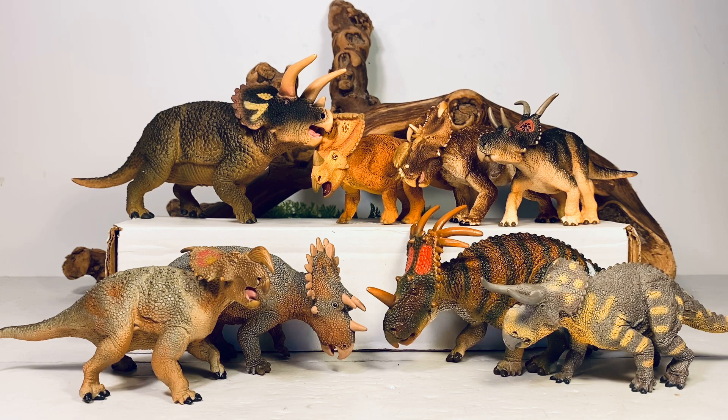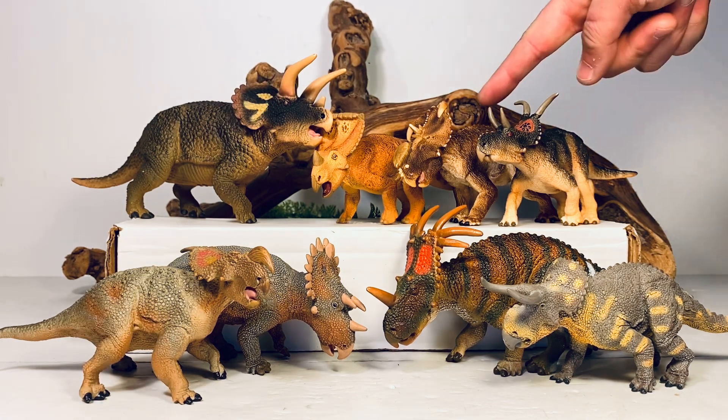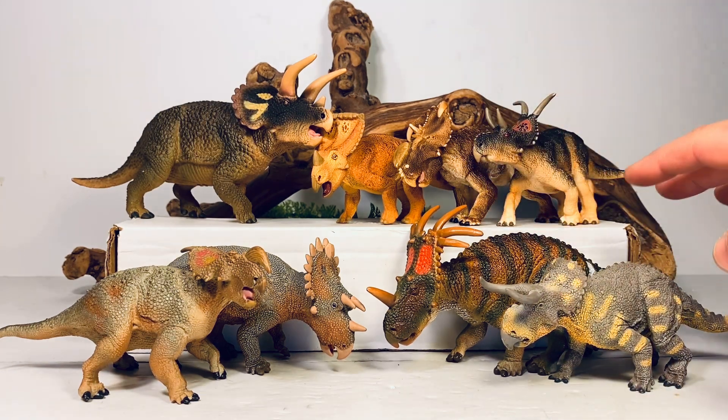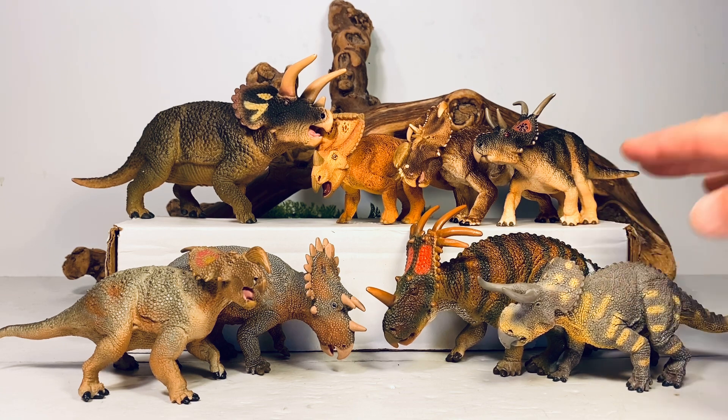And lastly, here is the Einiosaurus with the rest of Safari's ceratopsians. As you can see, over the years they have given us a great variety of species — I believe all of these were sculpted by Doug Watson. Starting at the top we have Triceratops, Vagaceratops, Pachyrhinosaurus, Diabloceratops, Einiosaurus, Regaliceratops, Styracosaurus, and the Nasutoceratops — which is hands down my favorite figure ever produced by Safari, and also unfortunately retired, like this poor Einiosaurus figure.